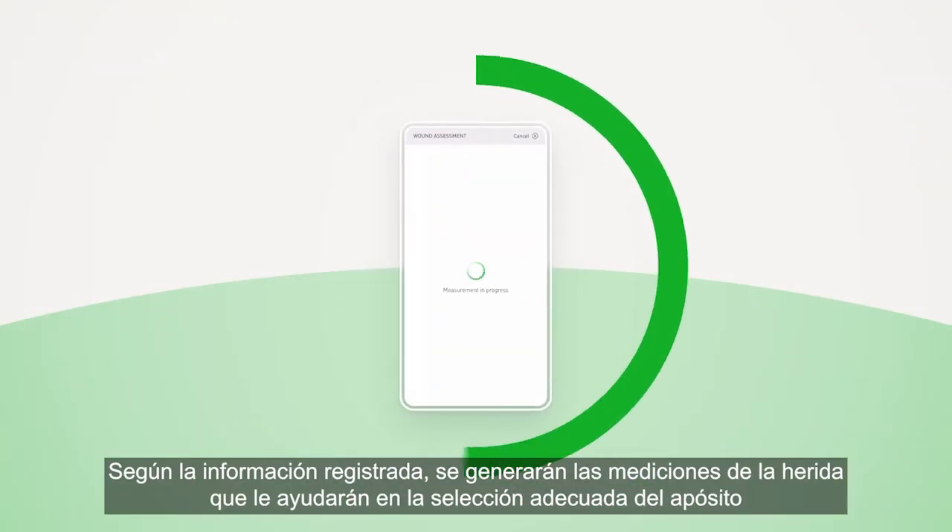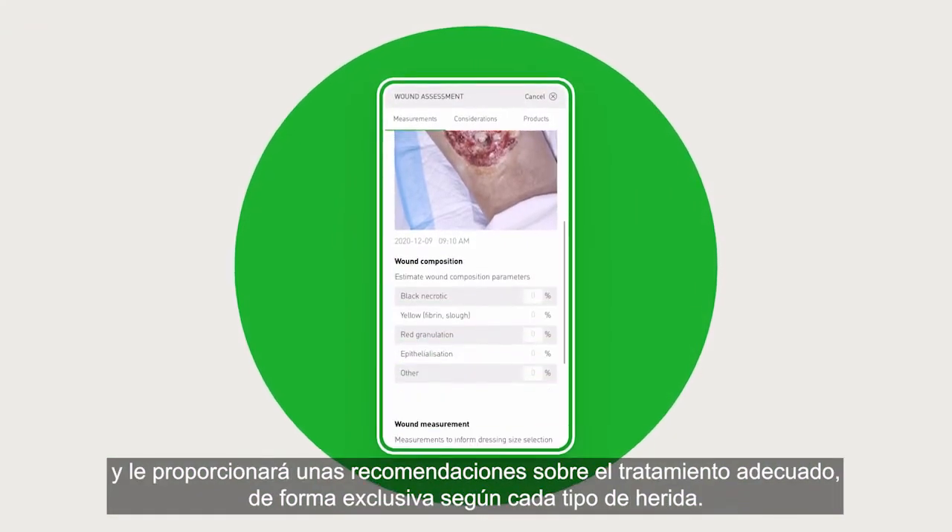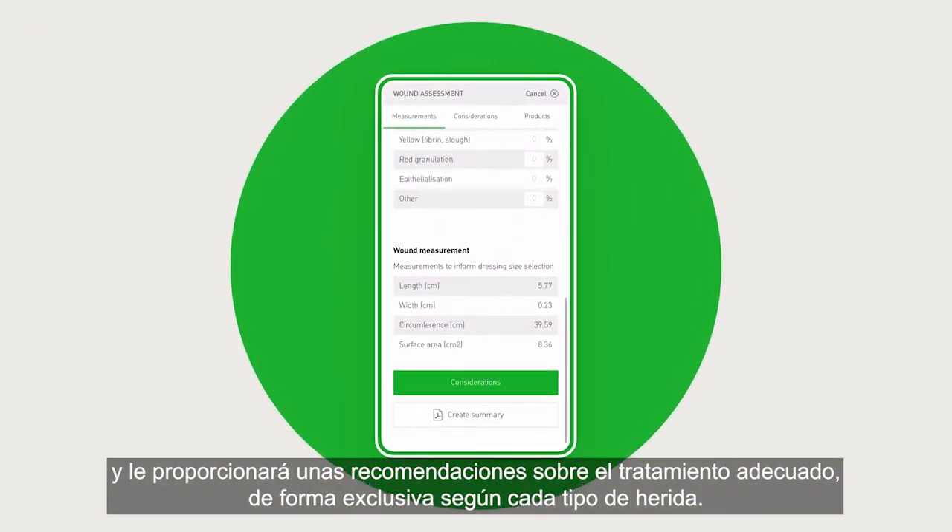Based on your input, generated measurements will support your dressing selection as well as provide uniquely chosen treatment considerations.